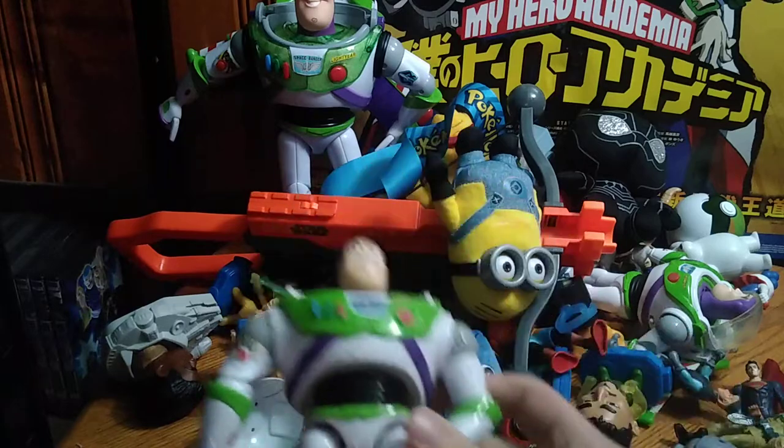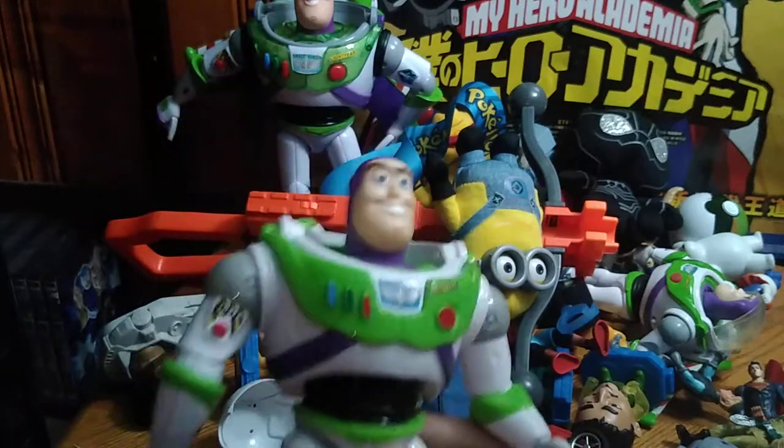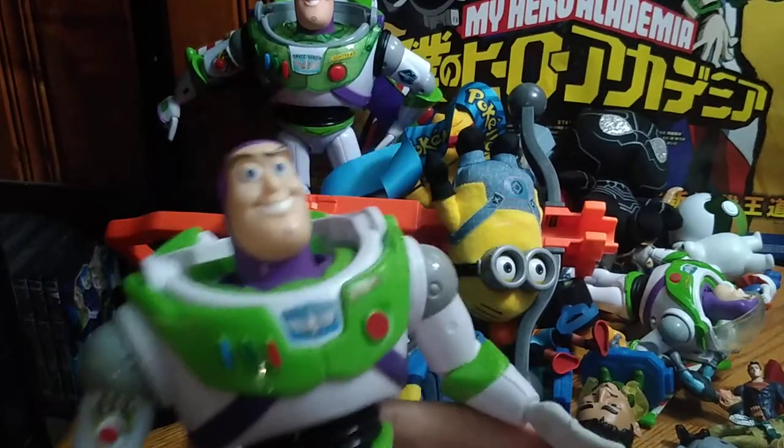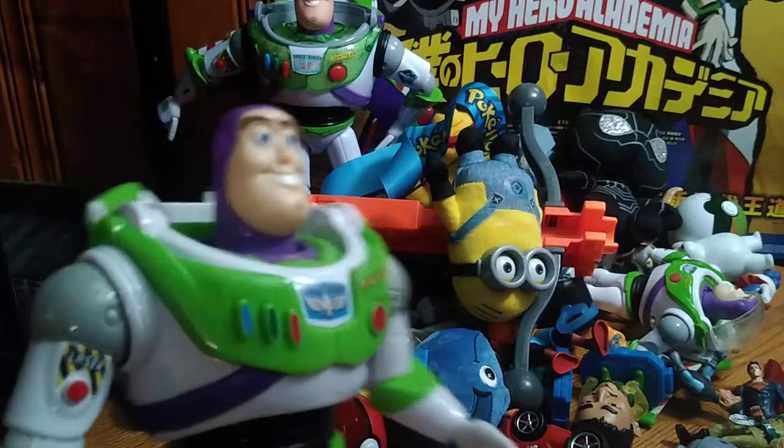Next on the list we got another Buzz Lightyear, because I grew up with Toy Story when I was just a kid and he will make a nice addition to my Toy Story collection.